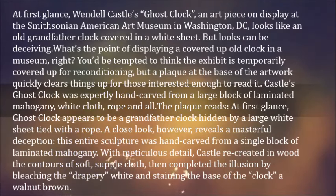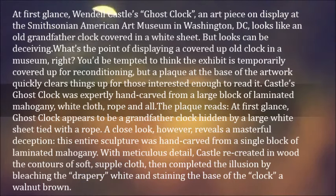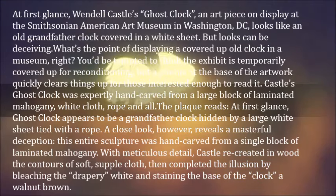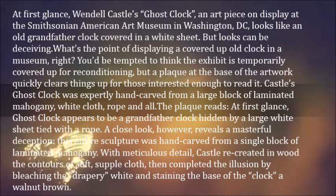But looks can be deceiving. What's the point of displaying a covered-up old clock in a museum? You'd be tempted to think the exhibit is temporarily covered up for reconditioning, but a plaque at the base of the artwork quickly clears things up for those interested enough to read it.